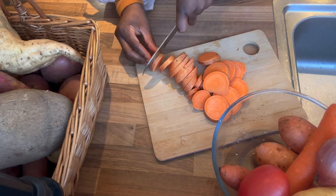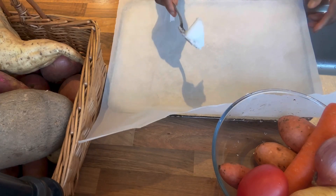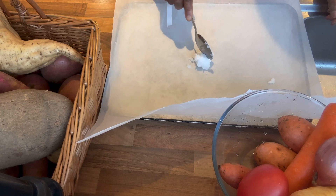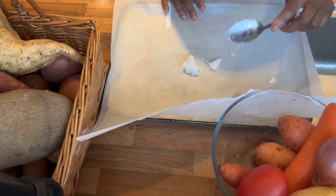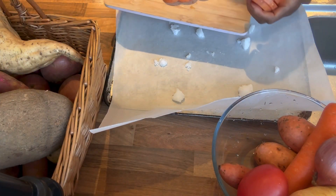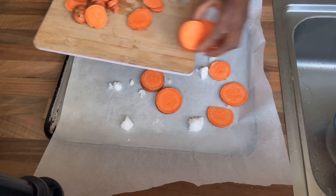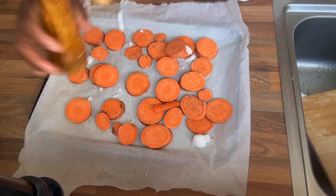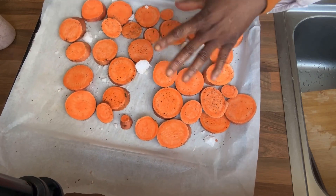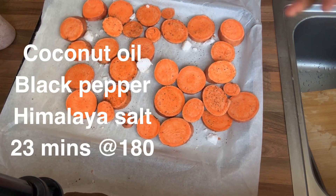So the best potato — yam is still better than the best potato. Coconut oil has better heat resistance than olive oil, so it's safer to cook with coconut oil. I've added coconut oil — it's congealed at the moment but that will melt — and then some black pepper and black salt. I'm going to cook in the oven for about half an hour to 40 minutes.